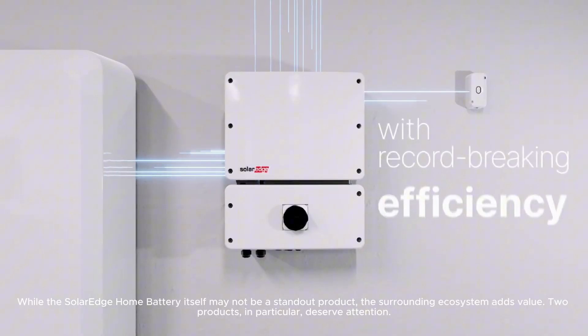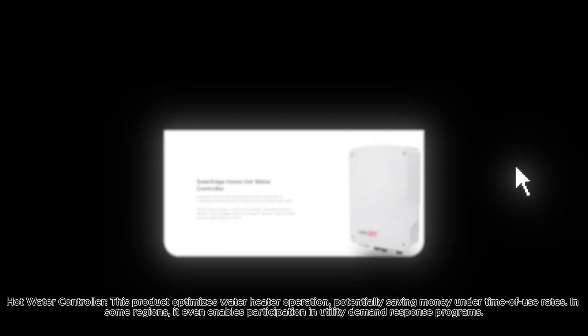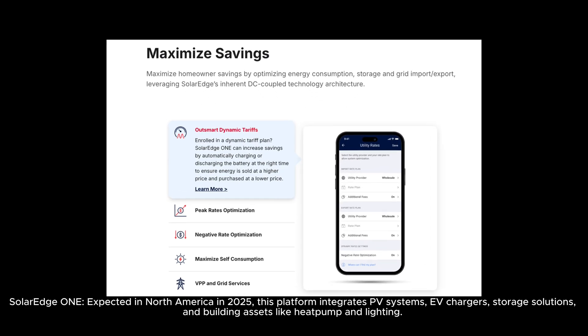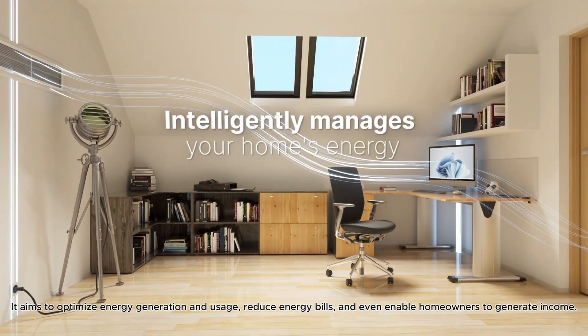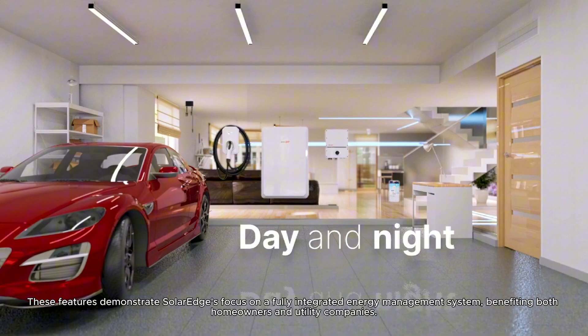Category 6: Bonus Features. While the SolarEdge Home Battery itself may not be a standout product, the surrounding ecosystem adds value. Two products in particular deserve attention. First, the Hot Water Controller optimizes water heater operation, potentially saving money under time-of-use rates, and in some regions enables participation in utility demand response programs. Second, SolarEdge One, expected in North America in 2025, integrates PV systems, EV chargers, storage solutions, and building assets like heat pumps and lighting, aiming to optimize energy generation and usage, reduce energy bills, and even enable homeowners to generate income. These features demonstrate SolarEdge's focus on a fully integrated energy management system, benefiting both homeowners and utility companies. I give 10 scores out of 10 to SolarEdge for bonus features.